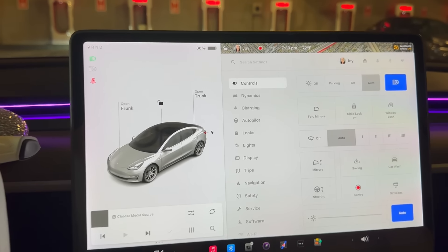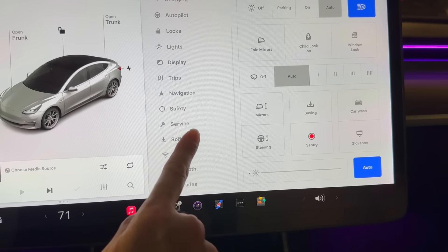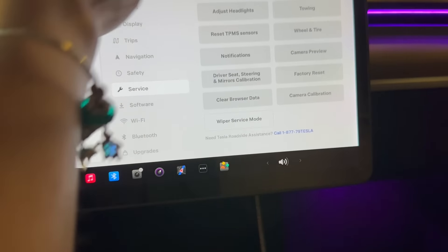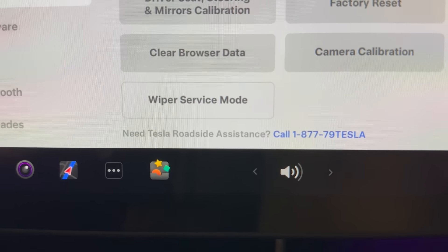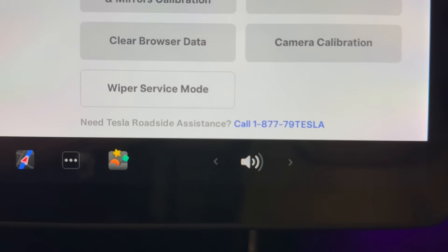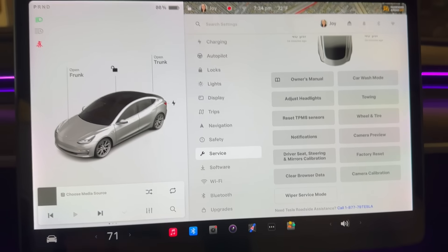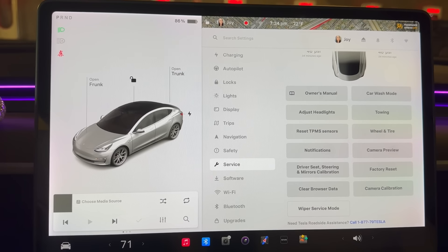I'm waiting right now for my tow truck person to show up. Can't drive this car with this door open. I charged it up to 86%, and what I did was I came into the service menu and scrolled all the way down to the bottom where there is the Tesla roadside assistance phone number. In case you didn't know, if you run into any type of emergency situation and need roadside assistance, you can call this number or request roadside assistance through your Tesla app if you have Tesla insurance.